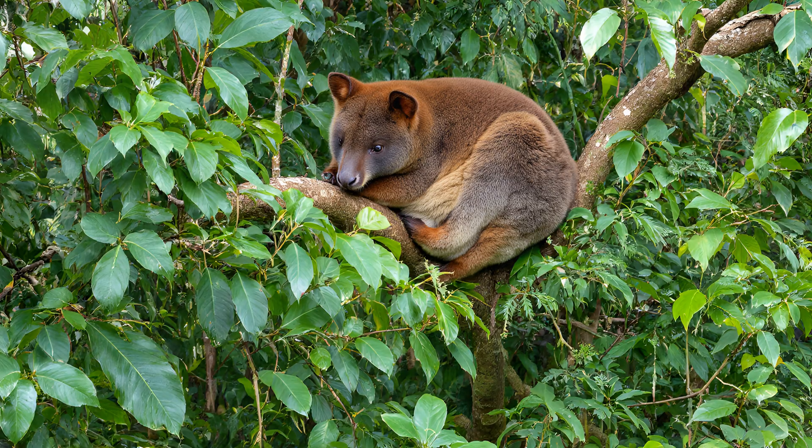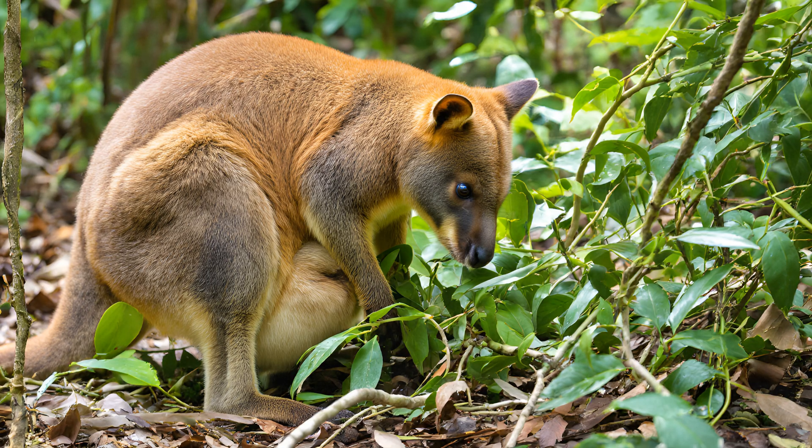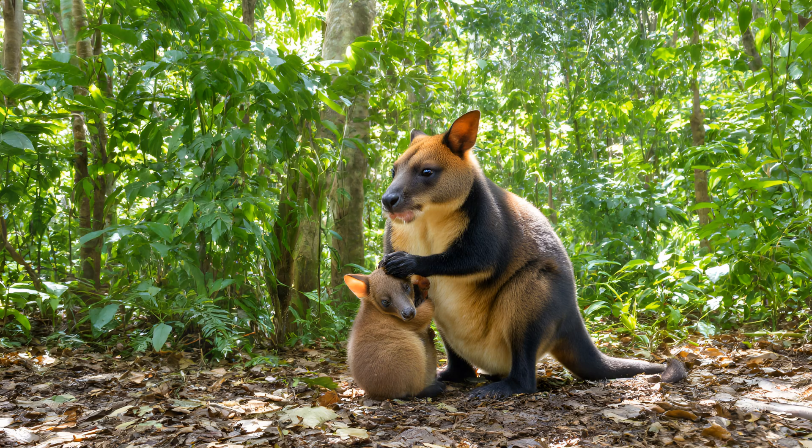The pouch offers incredible protection for a vulnerable joey, but it's not entirely foolproof. Imagine a tree kangaroo resting high in the canopy — it seems like an impenetrable haven. However, even this secure environment isn't without its risks. Opportunistic predators, particularly snakes, can occasionally find their way into a tree kangaroo's pouch if the mother isn't fully alert or is momentarily distracted. It serves as a stark reminder that survival in the rainforest demands constant vigilance, even for those seemingly shielded by nature's design.